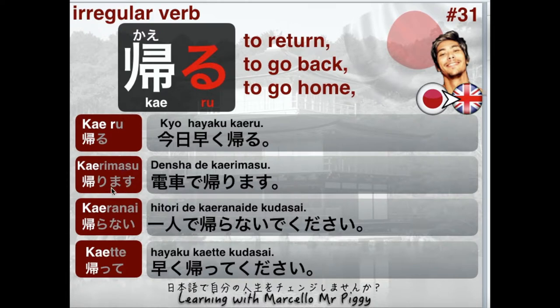Next one is our Masu-kei. 帰ります (Kaerimasu) — the R here becomes り. For example, 電車で帰ります (Densha de kaerimasu) — meaning 'I go home by train,' or 'I go back by train.' 電車で means 'by train.' You can also say 車で (kuruma de) for 'by car' or バスで (basu de) for 'by bus': 電車で、車で、バスで帰ります.